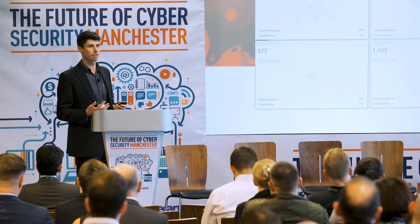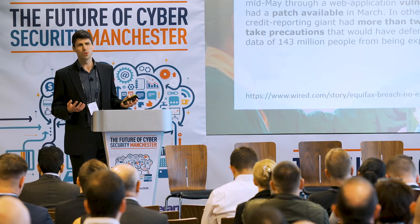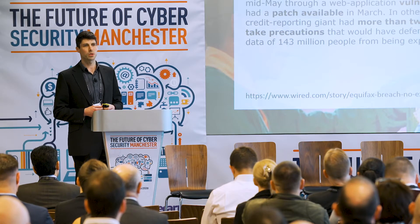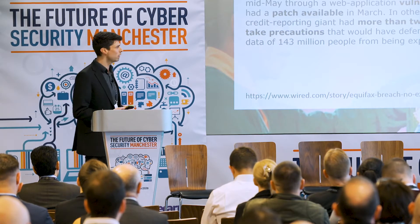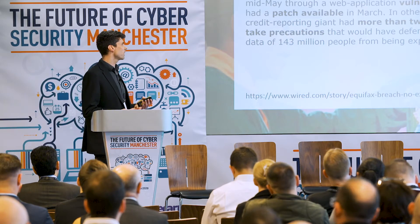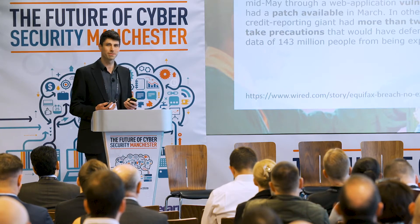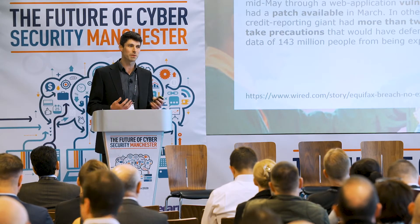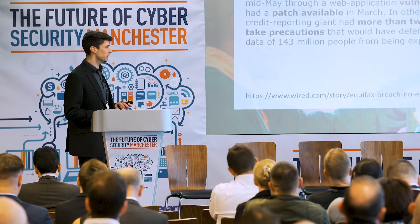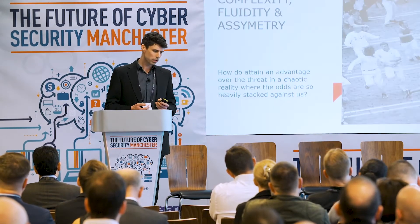Equifax is considered old news now, but you could replace it with the latest cybersecurity breach story — we're seeing things every week. The common theme that doesn't change: vulnerability, patch available, more than two months — and two months is actually a short time period in this example. Sometimes it's much longer, yet the company had the time to patch these things. So why are we so bad at this?